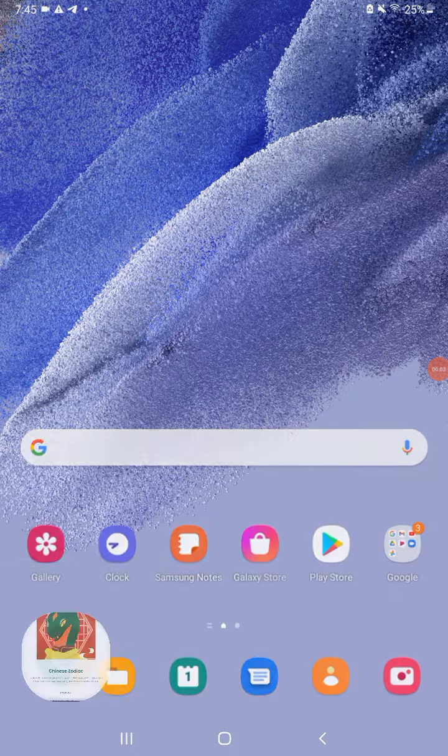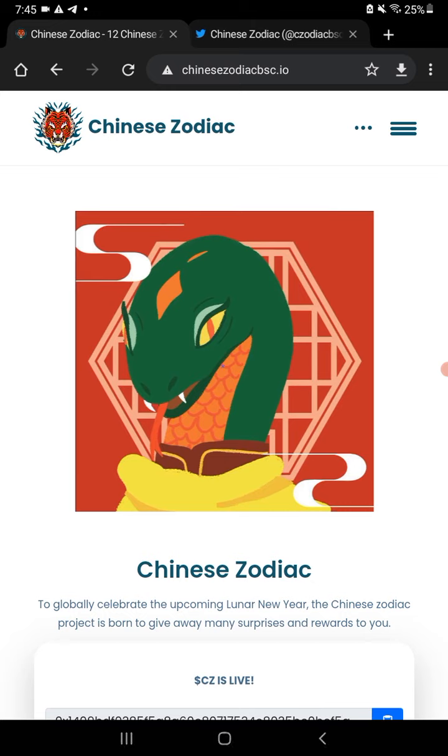Welcome back to Crypto Kingdom 78. We're looking at Chinese Zodiac BSC.io — these are hand-drawn NFTs, 12 zodiac sign NFTs to celebrate the upcoming Lunar New Year. The Chinese Zodiac project is born to give away many surprises and rewards. They also have weekly rewards based on which NFT they draw that you're holding — you do get BNB for holding these. They're fairly inexpensive at 0.05 BNB each.